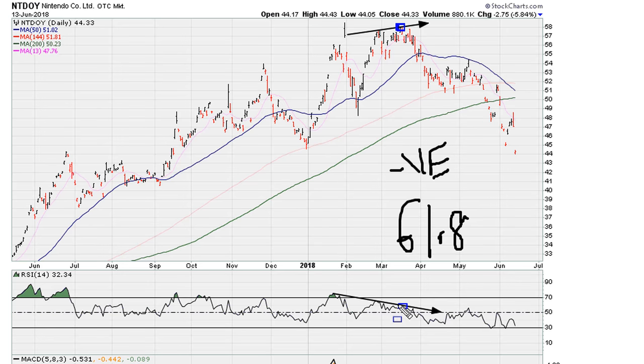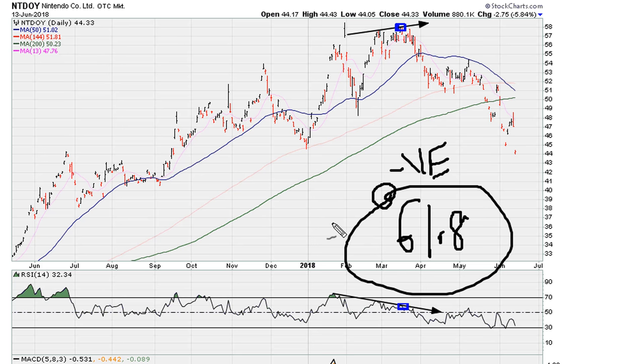That negative divergence is the main reason, and the power of the fact that when you make this high, you fail to move the RSI above 61.8. This is what I call the worst type of negative divergence — when you make new highs and the RSI fails to move above 61.8. This is my own researched method, and we can see that ever since that high, the stock has gradually drifted lower. So be aware of the worst type of negative divergence.